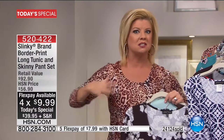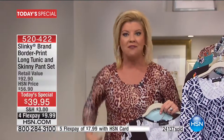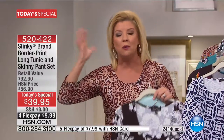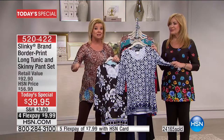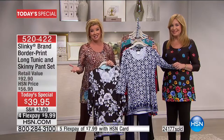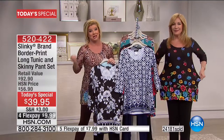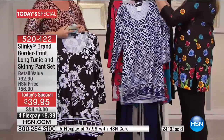It's slenderizing, it's all done for you — the perfect tunic and the perfect pant. You don't have to wonder about going into your closet trying to find a matching top or bottom. This is it — one time a year from Slinky. Express ordering, order at hsn.com or download the HSN app. I don't want you to miss out on your favorite print in your size.